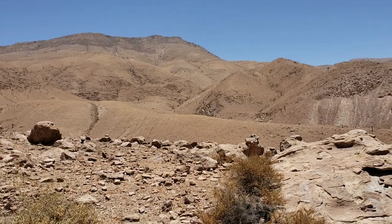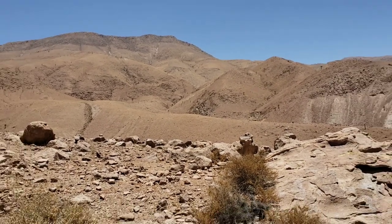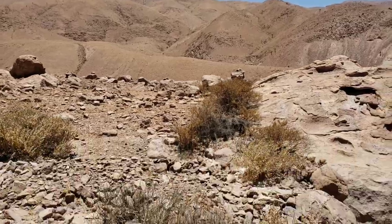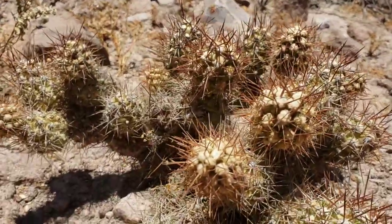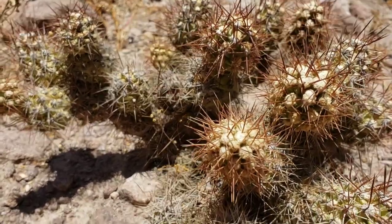Oh, that's nice. You like nice stuff, do you? Here's something that's beautiful from a distance but not so nice when you get up close.